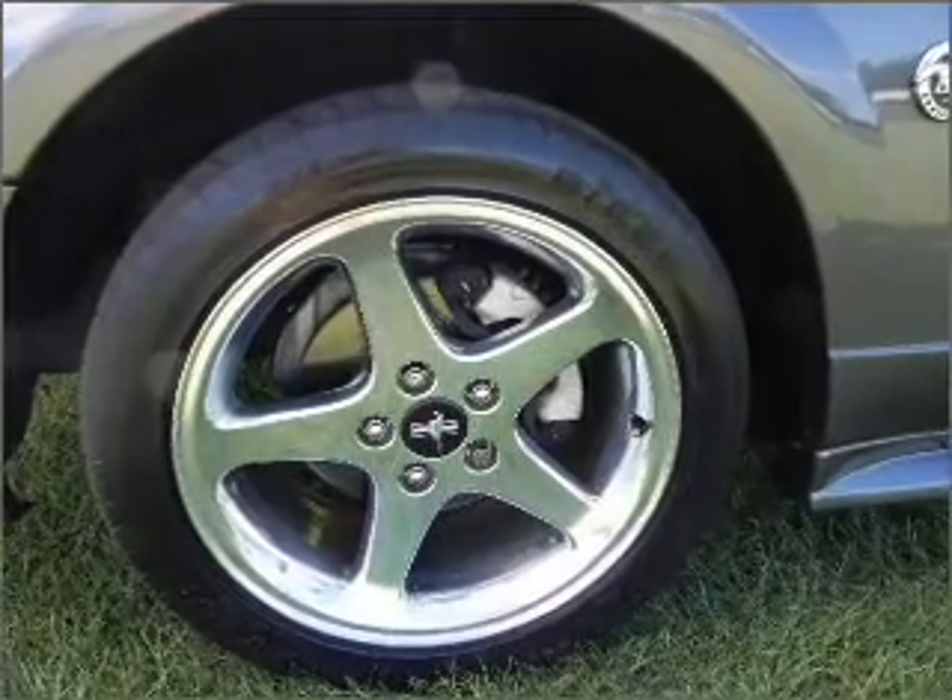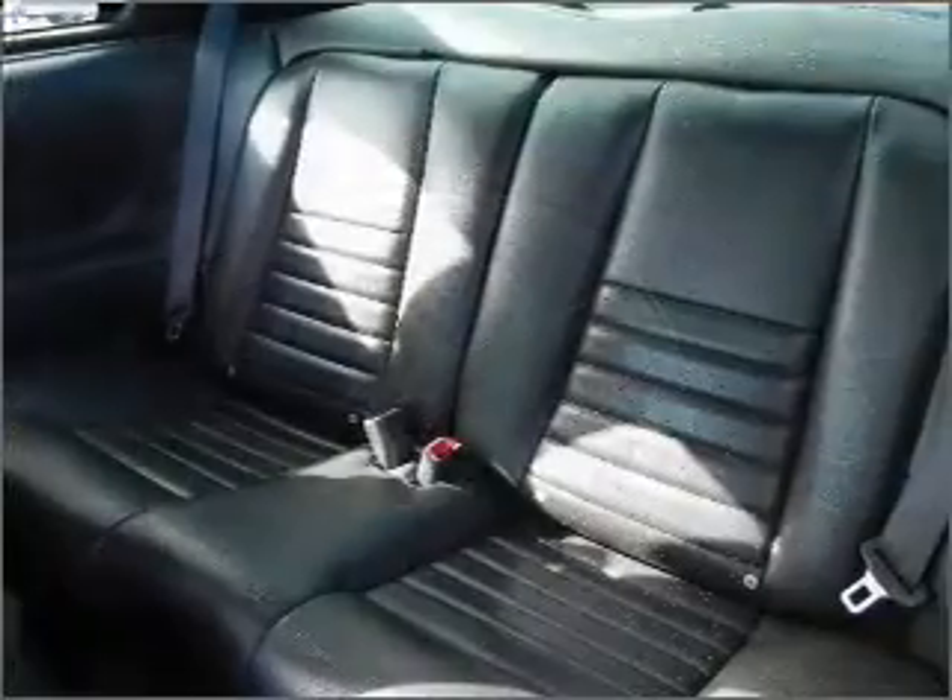We would love to put you in the driver's seat of this Mustang. Please contact us for more information.